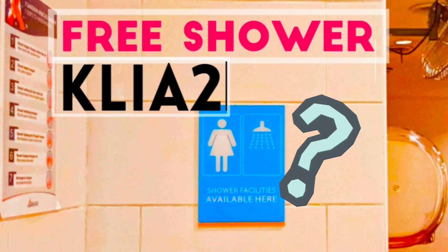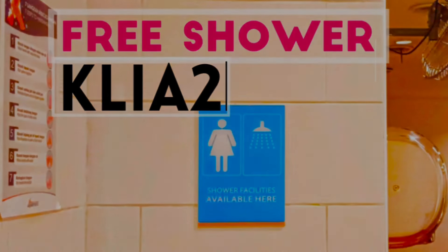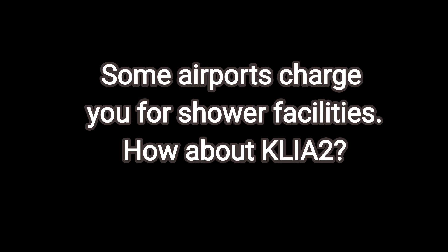Is there any free shower in KLIA 2? Some airports charge you for shower facilities. How about KLIA 2?